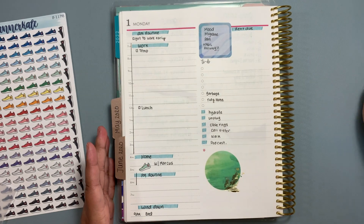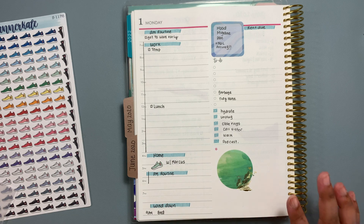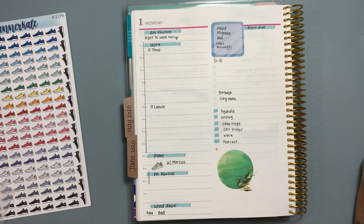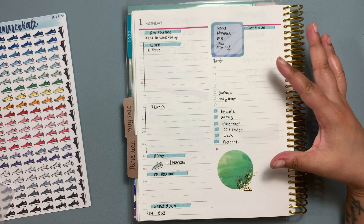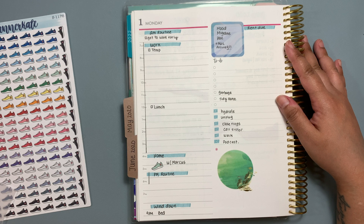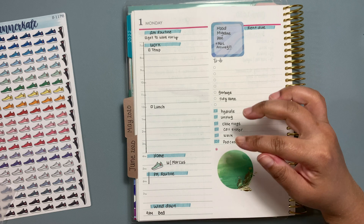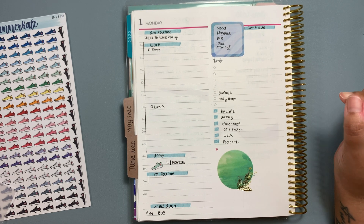So that is my Monday, June 1st, 2020. I will go in and fill in what I have to do for work and the rest of my to-dos, but this is my primary setup. I did start walking, so I figured that if I put the sticker down it would actually hold me accountable to actually do it.